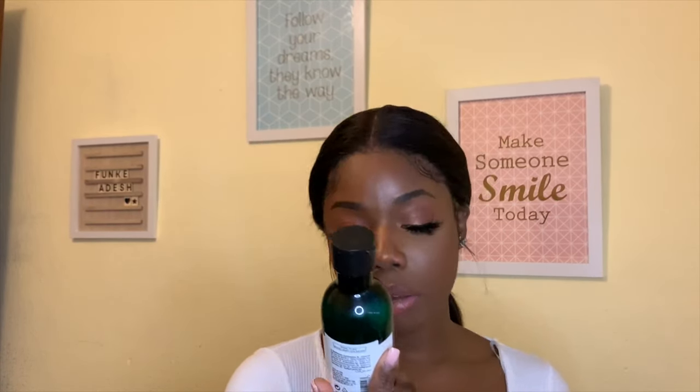The next product is from the Body Shop range — the Tea Tree Skin Clearing Mattifying Toner with tea tree oil from the foothills of Mount Kenya, suitable for blemished skin. Because I have oily skin, anything with tea tree oil in it works perfectly for me. It gives that amazing tingly feeling — like eating mint and drinking cold water. This one is the bomb dot com.